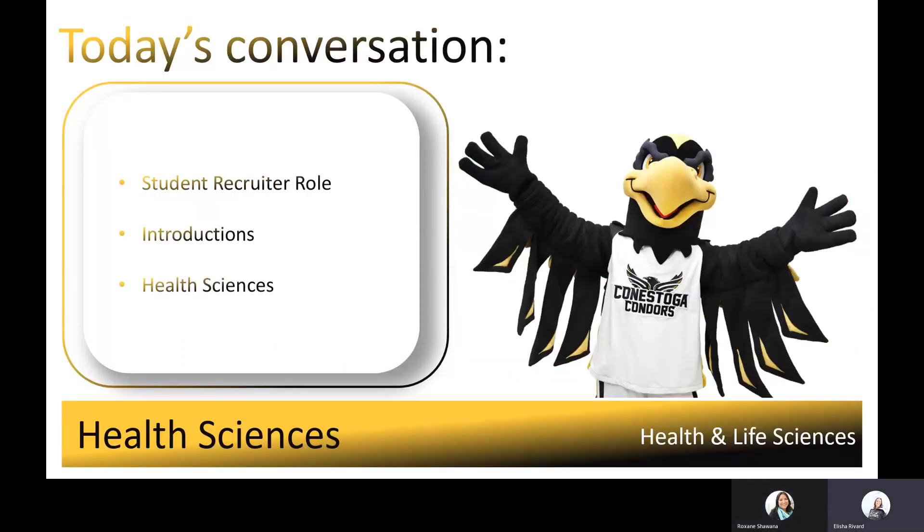Some of you may be wondering, what does a student recruiter do? We are specialists in helping future or prospective students by providing reliable information about programs and services, answering any Conestoga-related questions on a one-to-one basis and within group settings, leading you on virtual tours, and once we're back to normal, touring through our eight campus locations. Conestoga student recruiters work with Indigenous students, students interested in degrees, trades and apprenticeships, and the general population.